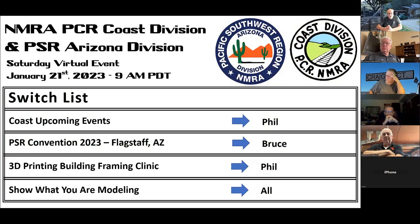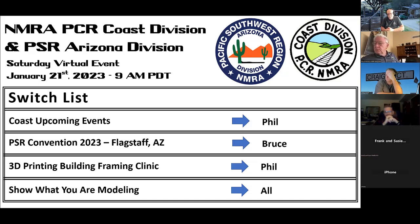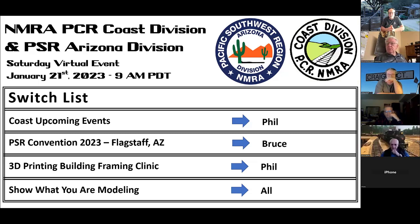Welcome everyone. This is the Saturday morning Coast Division virtual event, which this week is combined with the Arizona Division and some other members of the Pacific Southwest as well. The Coast Division is the Bay Area in California — basically the counties you would think of as the Bay Area and the south side. Bruce, why don't you introduce us to the Arizona Division?